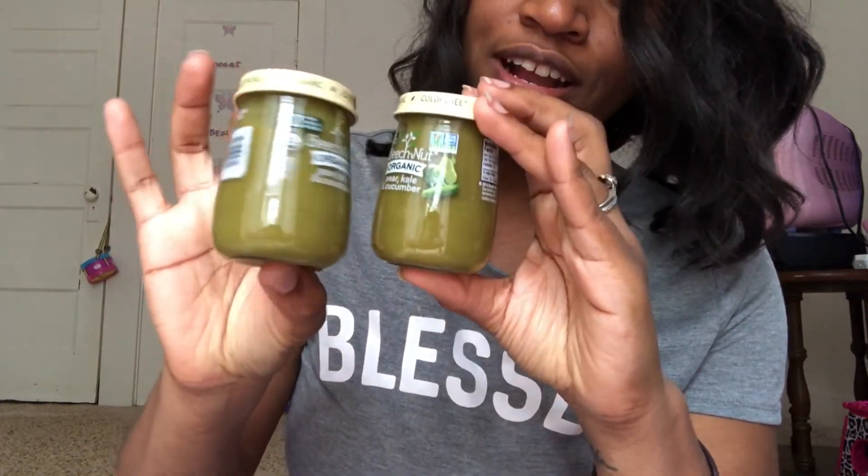Beech Nut Organic pear, kale, and cucumber — those are the last two I got for now. The ingredients are organic pears, organic kale, organic cucumbers, and organic lemon juice concentrate. I'm not too fond of the lemon juice concentrate, but it could be worse, right?